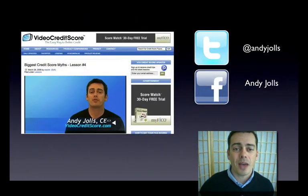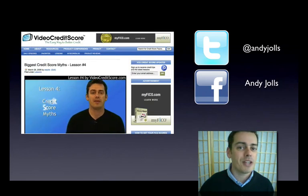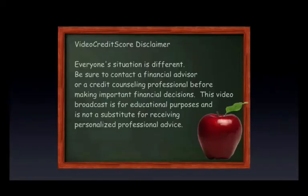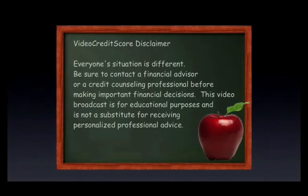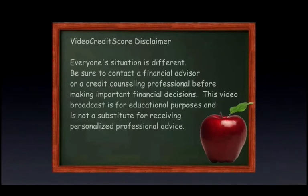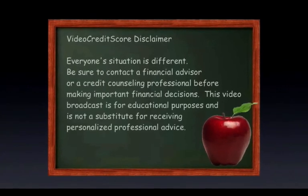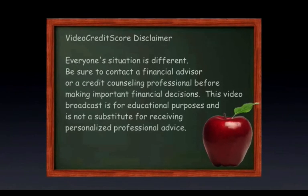If you want to learn more about this and other topics, you know where to find me — VideoCreditScore.com. You can follow me on Twitter, friend me on Facebook, and we'll see you soon. Remember, everyone's situation is different. Be sure to contact a financial advisor or a credit counseling professional before making important financial decisions. This video broadcast is for educational purposes and not a substitute for receiving personalized professional advice.